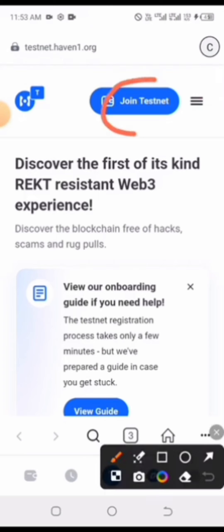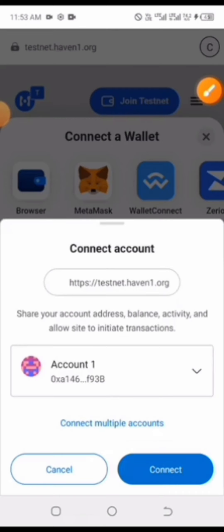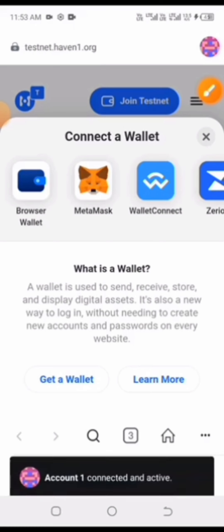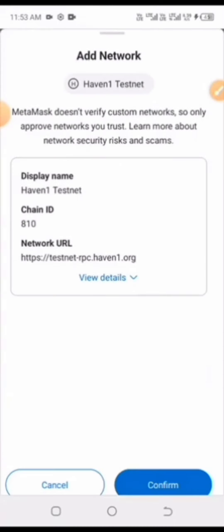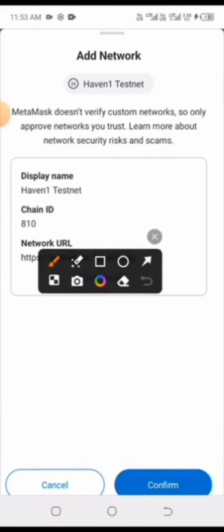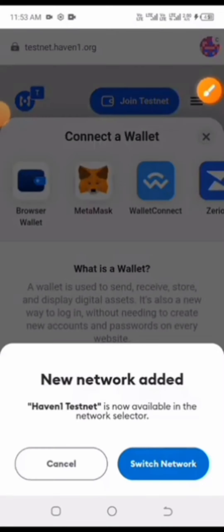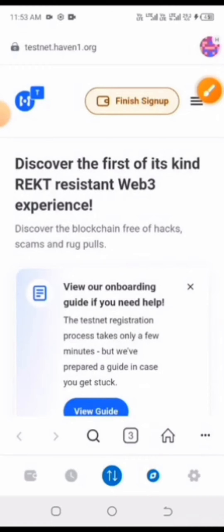You can see 'Join Testnet' at the top — go ahead and click on that. Choose MetaMask, select the account you want to use, and connect it. It will ask you to confirm and switch to the testnet network. Click confirm, then click 'Switch Network,' and then 'Got it' once you've switched.